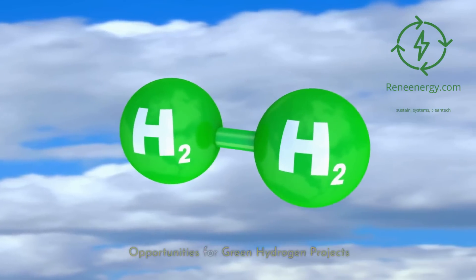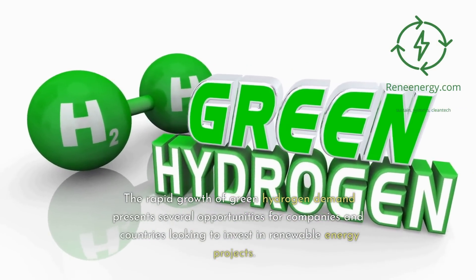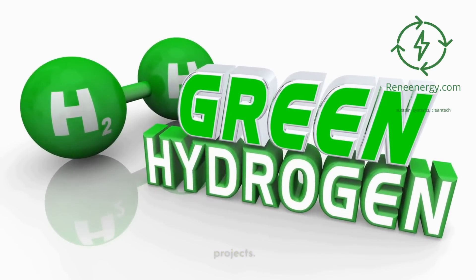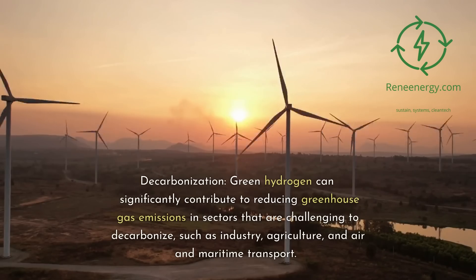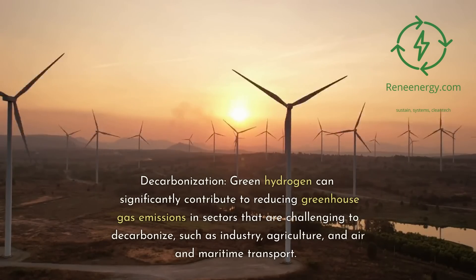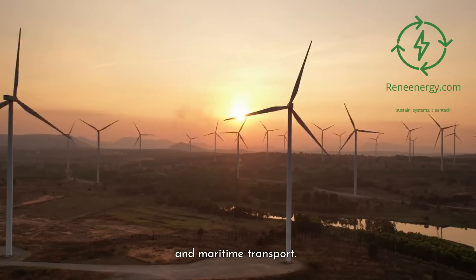Opportunities for Green Hydrogen Projects. The rapid growth of green hydrogen demand presents several opportunities for companies and countries looking to invest in renewable energy projects. Decarbonization: green hydrogen can significantly contribute to reducing greenhouse gas emissions in sectors that are challenging to decarbonize, such as industry, agriculture, and air and maritime transport.